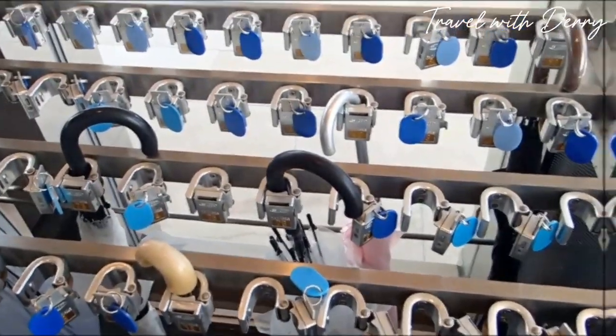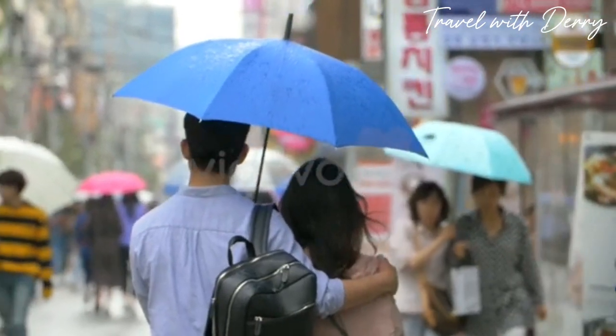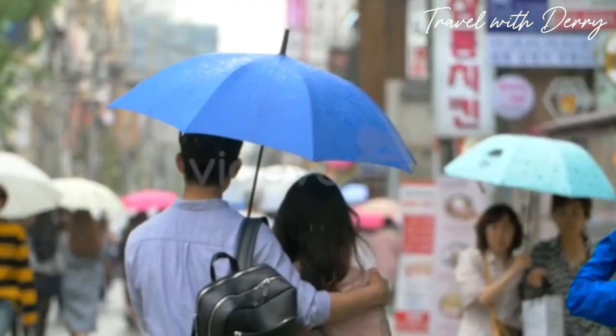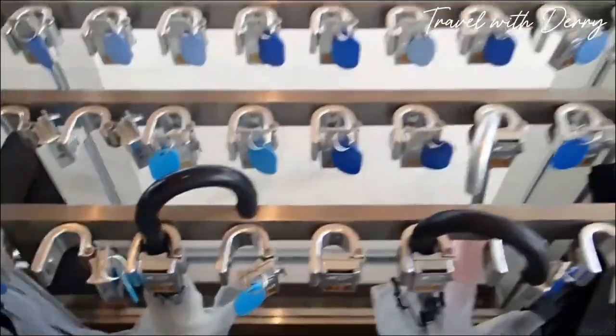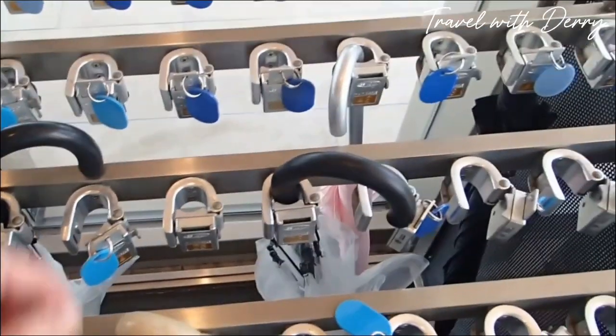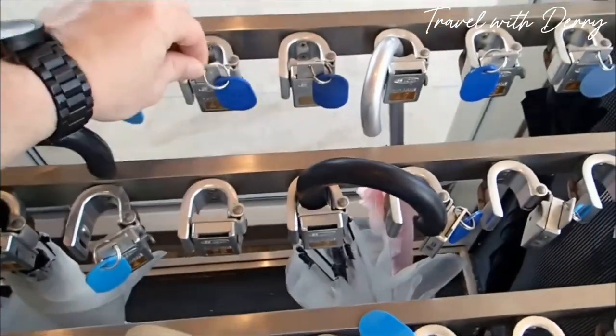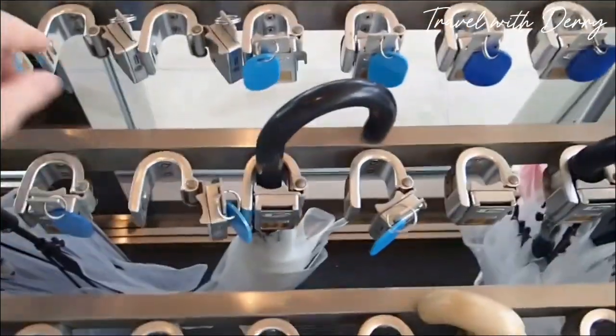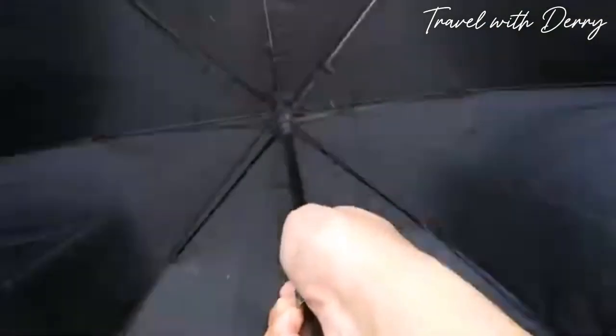Number seven: umbrella parking lot. Don't worry about your umbrella getting swiped or leaving a trail of water on the floor — Japan's got you covered. Many buildings like government offices and hotels have special umbrella parking lots where you can park and lock your umbrella just like a bike. With this handy feature, your umbrella will be safe, dry, and ready for the next rainy day.